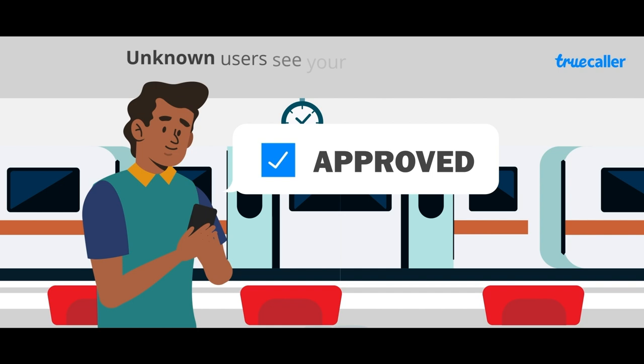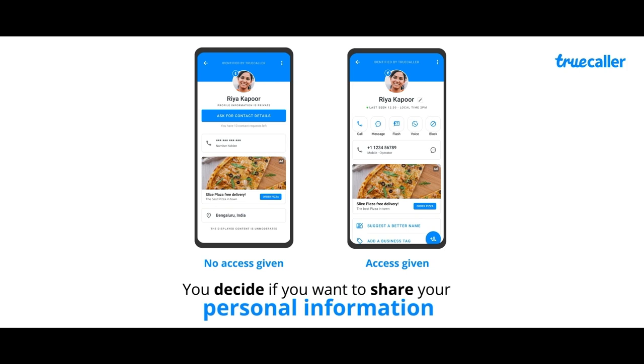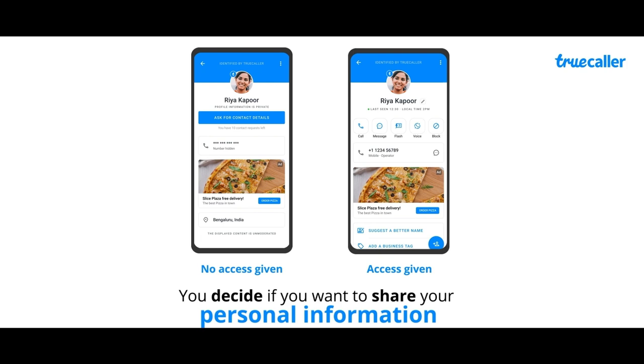Truecaller's caller ID service is solely designed to make your communication safe and efficient. And if you're wondering how you can see personal information of some unknown profiles, those are users with public profiles who have permitted access to their personal information.